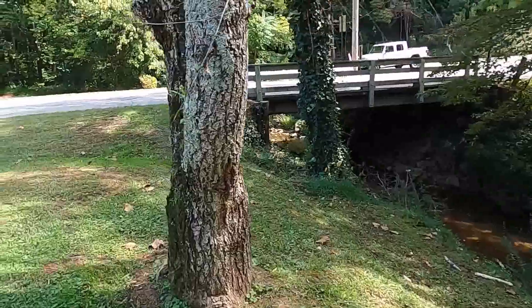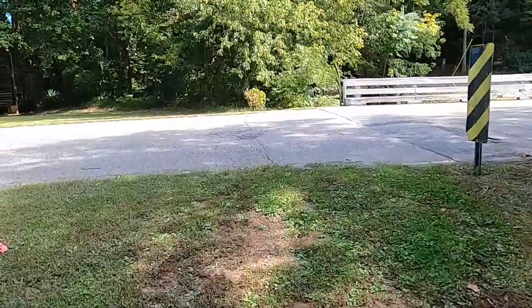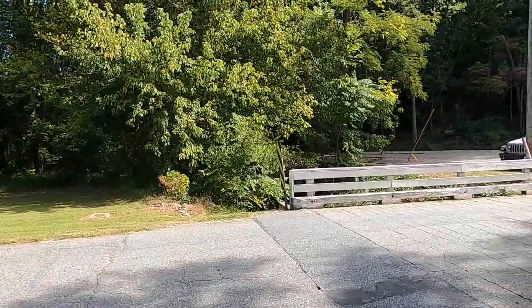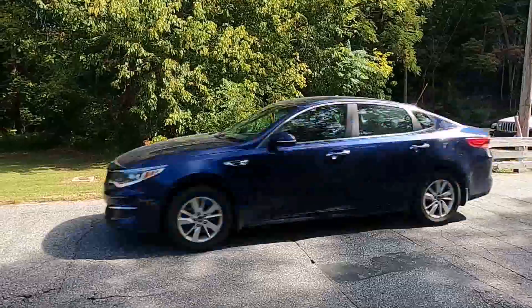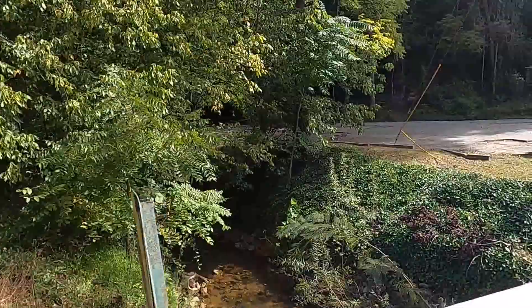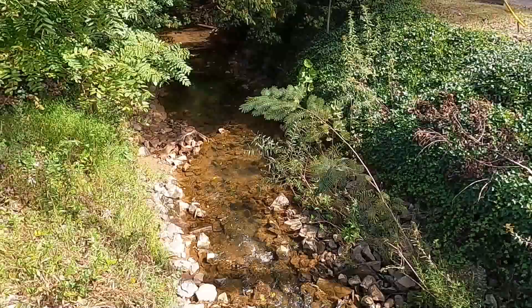And I think I will cross the road and see what's on the other side of this road — street, whatever it is. Of course, a couple of cars are coming right as I wanted to cross the road. But I managed. And on the other side of the road, there are no artificial walls. The creek just runs freely.